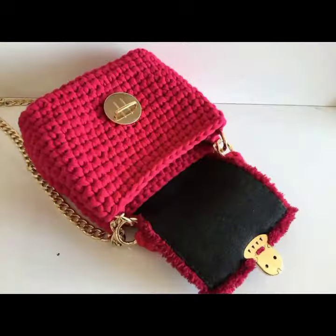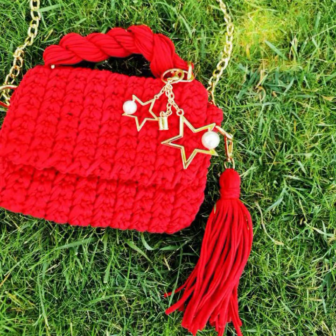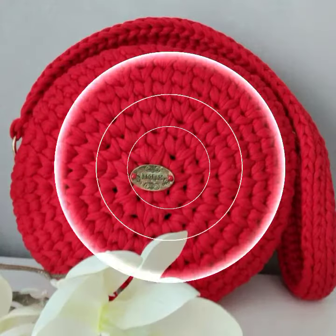Some beautiful chains, CrossFit strappy style, wooden handle, metal handle, lock-up style, zipper style, pocket style, and leather strappy style.